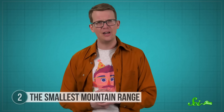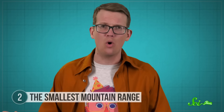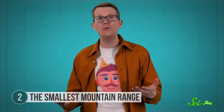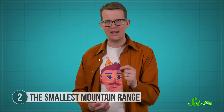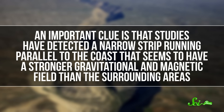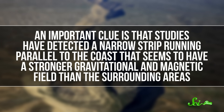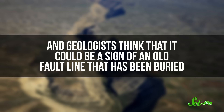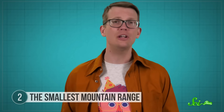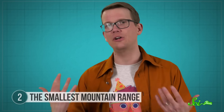One question that's still not easy to answer is why the Sutter Buttes formed where they did — why is there one lone volcano in the middle of the Sacramento River Valley? No one really knows, but geologists do have one idea. Studies have detected a narrow strip running parallel to the coast with a stronger gravitational and magnetic field than surrounding areas, and geologists think this could be a sign of an old buried fault line. If that hypothesis is right, that fault could explain how magma from deep underground rose up in that spot to form the Sutter Buttes.